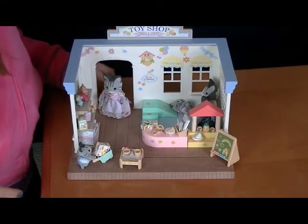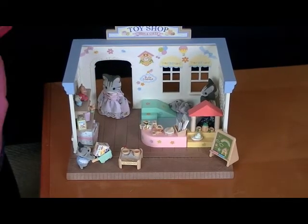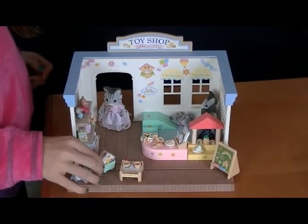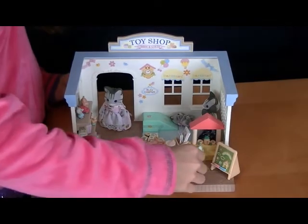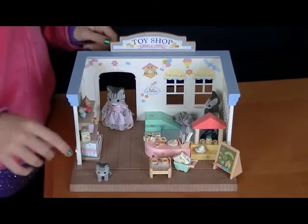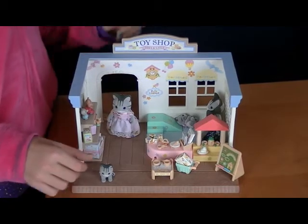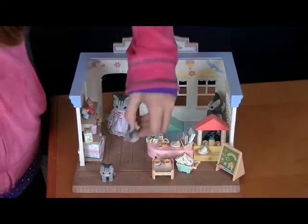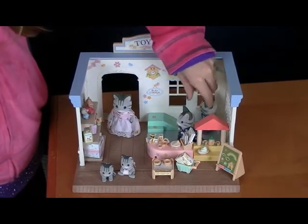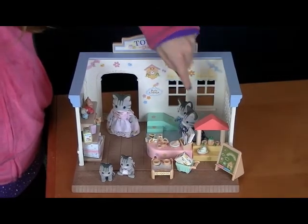Now what about those critters in there — do those come with the toy shop? No, the critters do not come with the toy shop, they're sold separately. These critters I have right here are actually a set I've had. They're the kitty cat set. The two babies come separately — you have to buy them with the additional cost of a family. They're brother and sister and that's the mom.